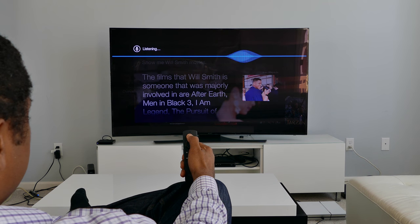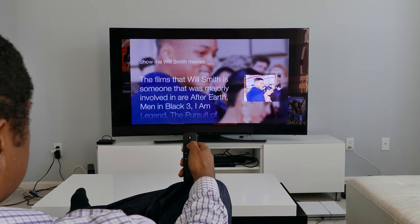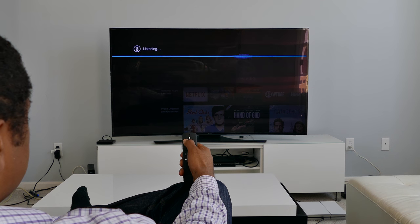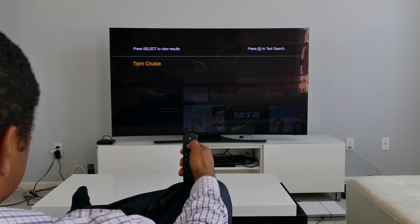During my test, Alexa was not working consistently. Asking 'Show me Will Smith movies' returned a confusing result about films Will Smith was involved in. Asking for Tom Cruise movies also underperformed. Alexa does not come close to the offerings from Google or Apple.